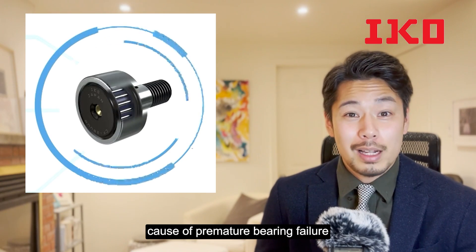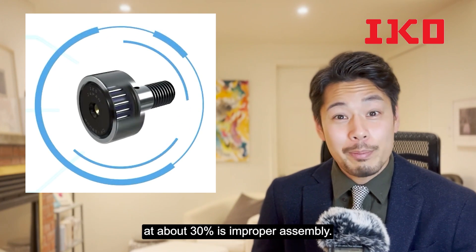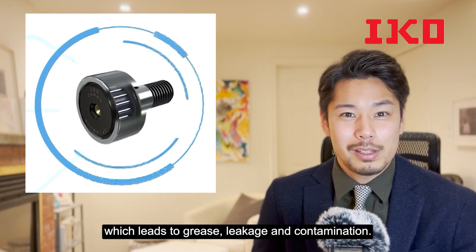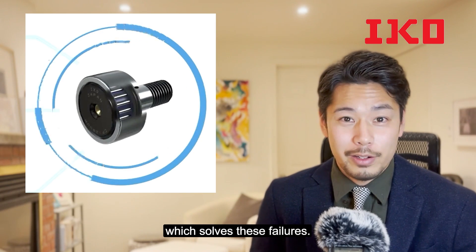According to surveys, the number one cause of premature bearing failure at about 40% is inadequate lubrication. The second most common cause at about 30% is improper assembly. The third most common cause at about 20% is inadequate sealing, which leads to grease leakage and contamination. IKO offers a wide variety of camp followers which solves these failures.